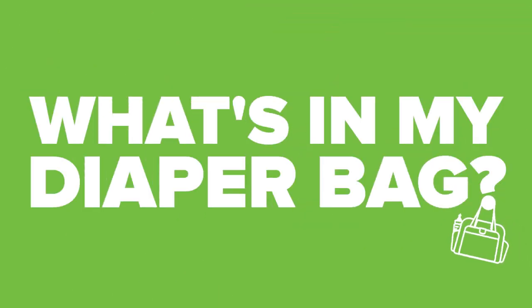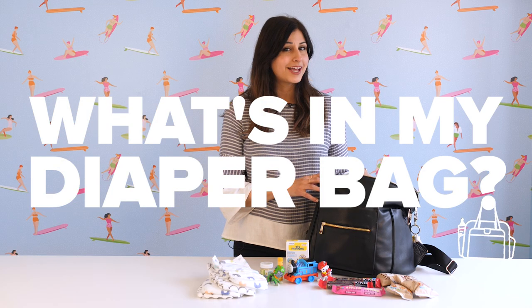Hi everyone, I'm Dr. Alia and I'm here with Well.ca. Today we're going to have a sneak peek into what's in my diaper bag. I'm sure all of you moms and dads out there know that your diaper bag is probably your life support — it's essentially my survival kit when I'm on the go with a baby and a toddler in tow. So let's have a peek and see what I keep in here.